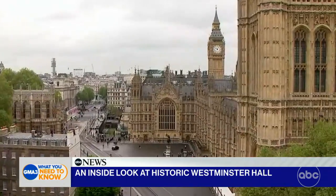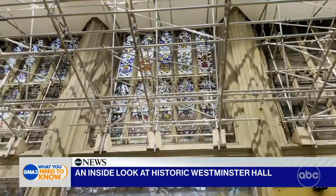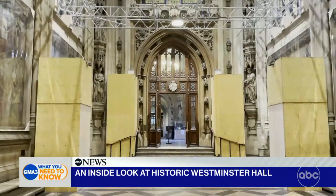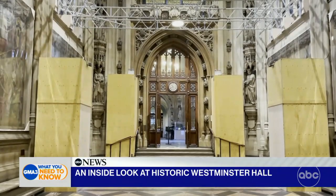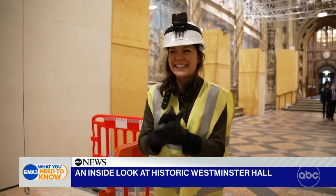But a place this grand and this old takes a lot of work. Currently in the middle of one of the largest restoration works in the palace's history, we're about to get an up-close look. First, protective gear. All right, PPE on — we are ready to go. This is exciting.